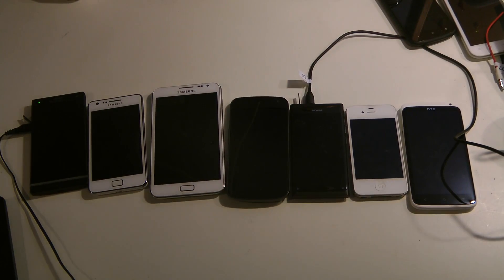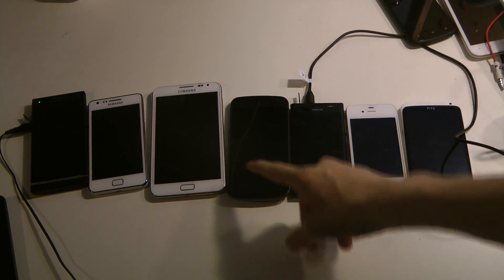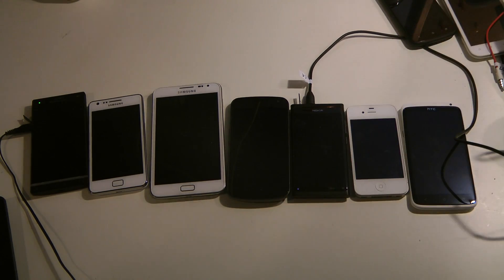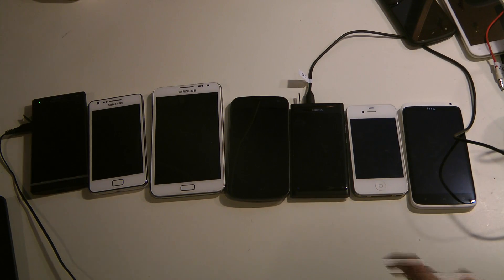Today I want to make a quick video talking about a ton of my smartphones. We have the Xperia S, the Galaxy S2, the Galaxy Note, the Galaxy Nexus, the Nokia Lumia 800, or Nokia N9 - basically the new Nokia Lumia 900 is just the big Nokia Lumia 800. We also have the Apple iPhone 4S and the HTC One X.